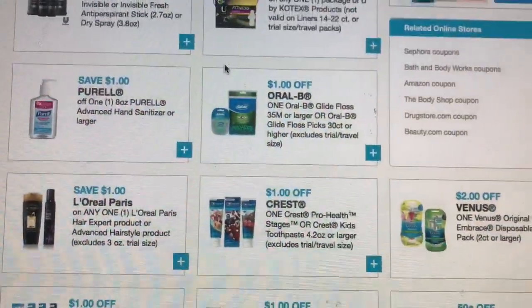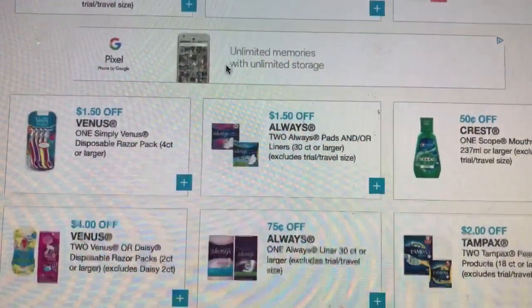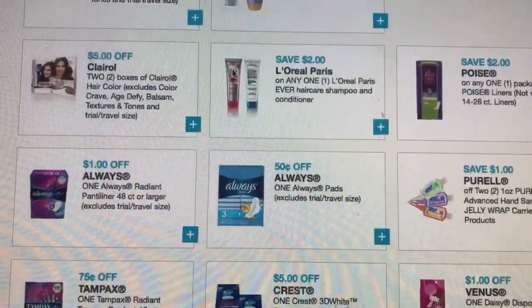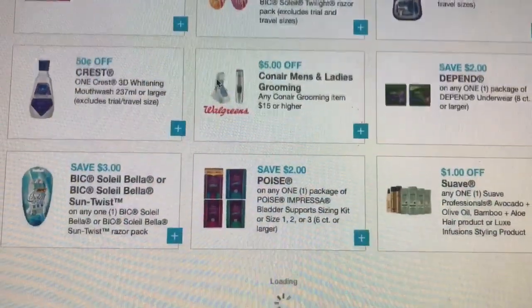I won't be shopping at CVS this week, but I am going to Walgreens and Rite Aid. They also got the Axe and the Irish Spring that I'm trying to get to. That one just came out today, I believe, but there are a lot of new coupons.